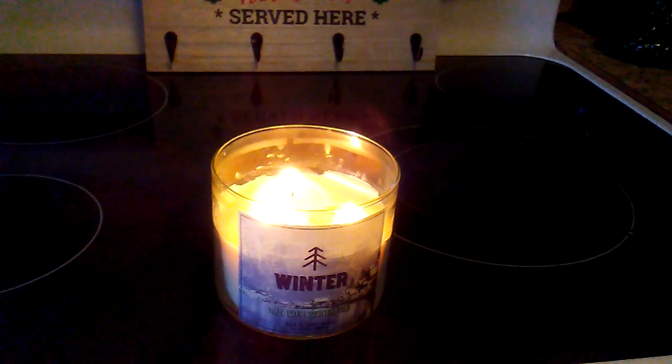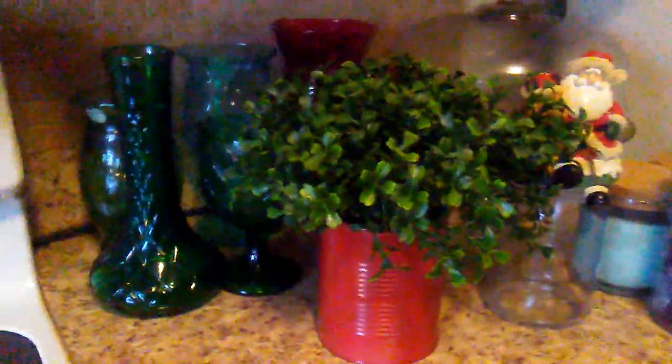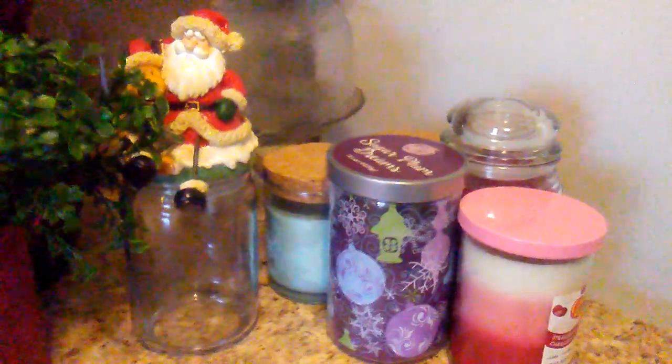This little candle here is from Bath and Body and it smells so good, I keep it right there. Over in this corner there's a little bit of greenery and some green and red glassware. These are some candles that I would be giving away for Christmas gifts. I just hung that little snowman down there, and up here there are some little gingerbread cookie ornaments.